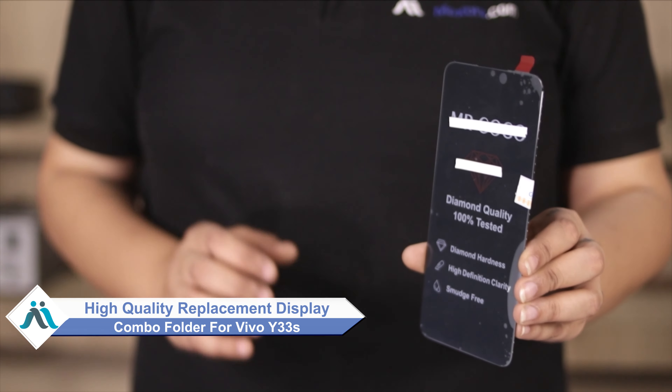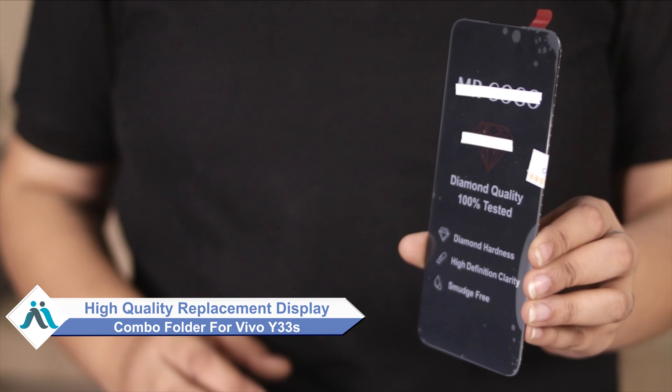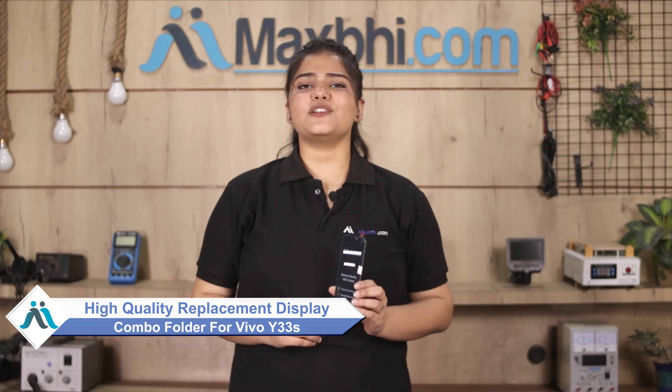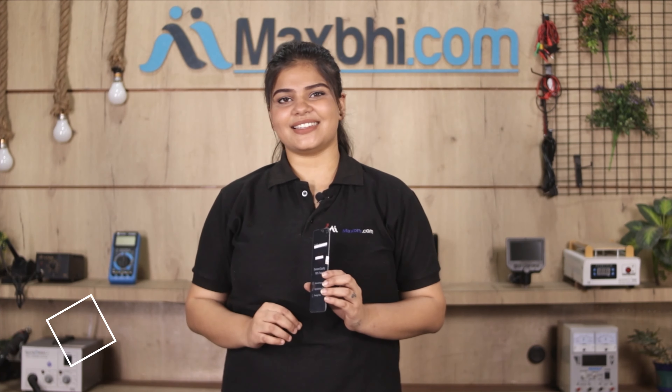Hi friends, this is Lucky from Maxp.com. Did you get a damaged Vivo Y33s display combo folder? Worried about the high repair cost of your smartphone? Don't worry — you can now buy a high quality replacement display combo folder for your Vivo Y33s at a very affordable price from Maxp.com, and can fix your phone yourself at home or get it repaired by any professional very easily.